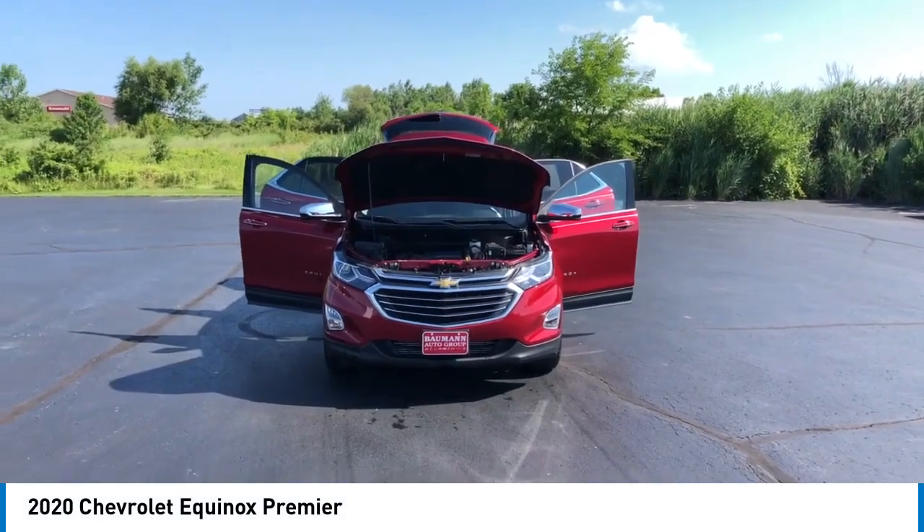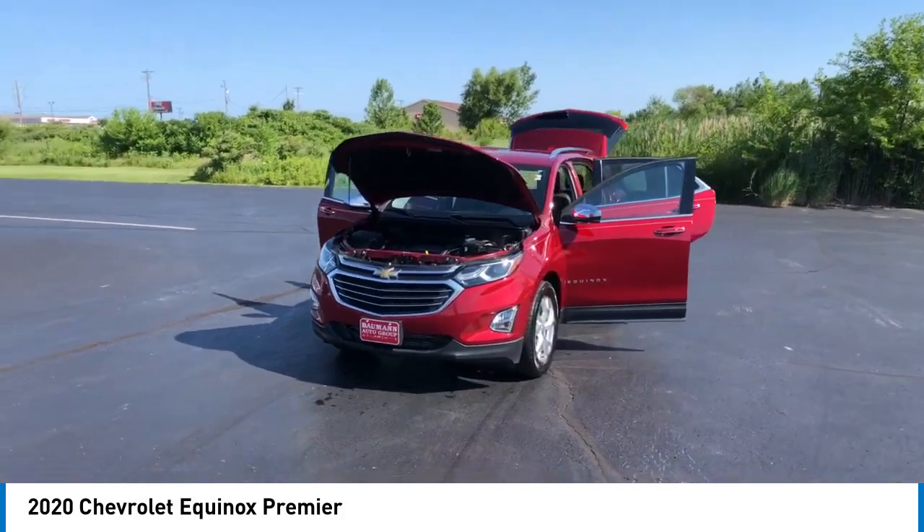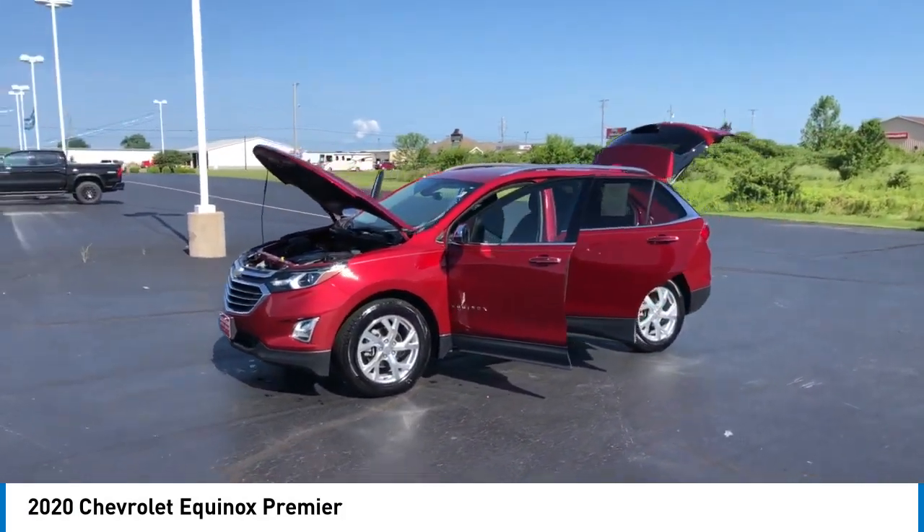We are pleased to show you the 2020 Equinox. Fuel efficiency, safety, and value equals the Chevy Equinox.